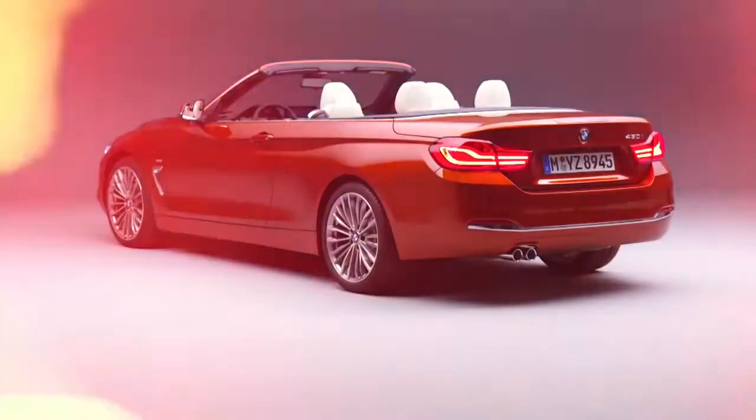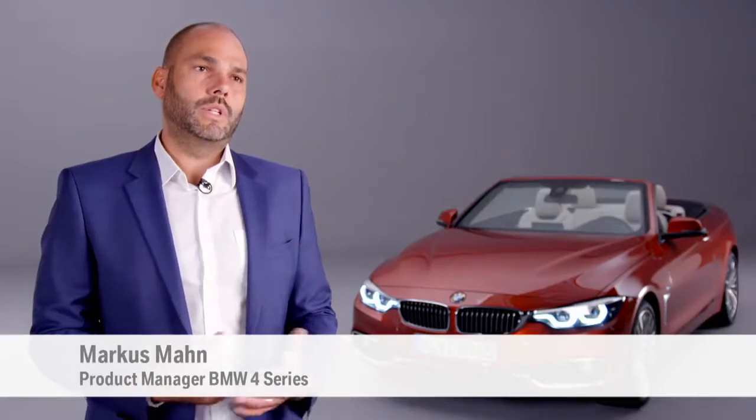We wanted this upgrade to clearly underscore the BMW 4 Series' sporty dynamic character. We realized this through various changes to the exterior, interior, and driving dynamics.